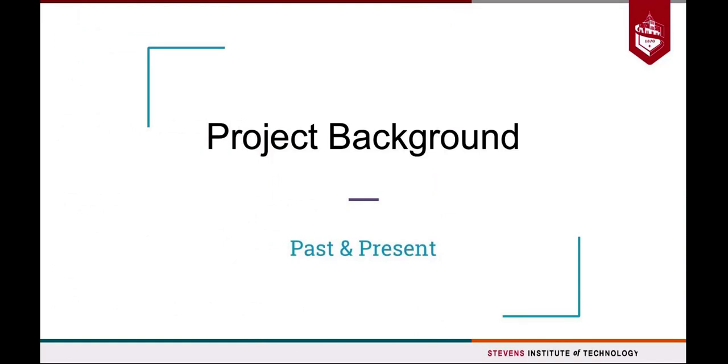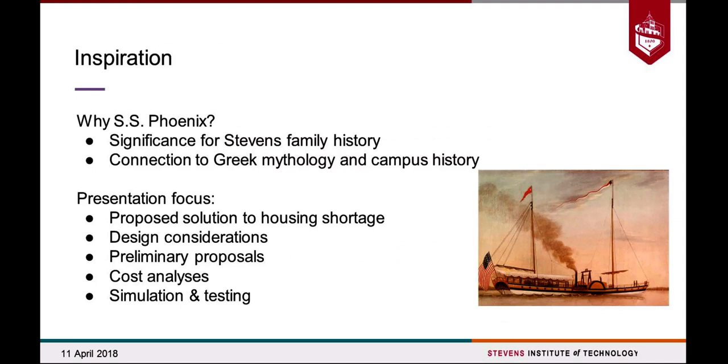To give you a little bit of background, we'll go into what our inspiration was for this senior design topic. This concept is actually really deeply connected to the history of Stevens Institute itself, along with the Stevens founding family. Anyone who's heard of America's Cup knows that was originally started by the Stevens family. They designed plenty of steamships back in the day and were truly pioneers in the industry.